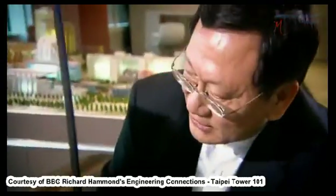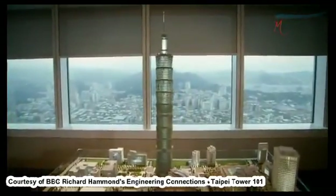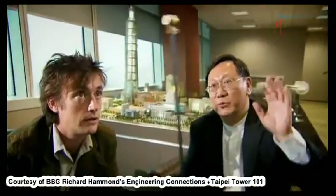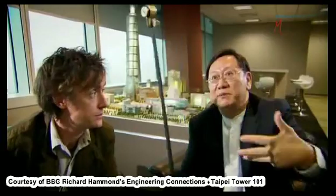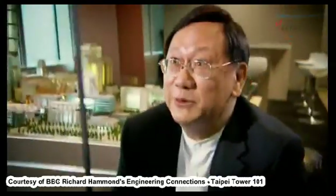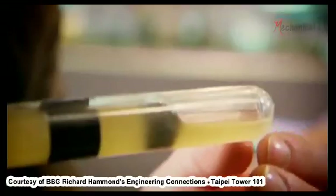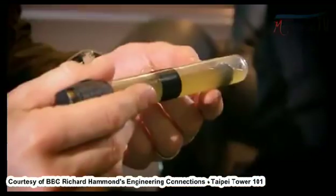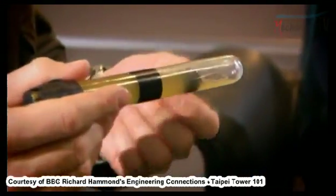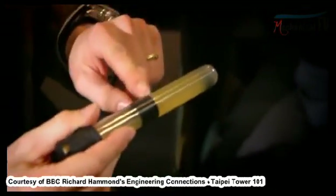CP Wang, the architect of Taipei 101, has his own demonstration of the damper at work, so I went to meet him at the top of his award-winning building. When wind hits the building, the building really moves and it starts doing that for a long time, making people uncomfortable working in the building. So what we have designed is this damper — actually the heart of the building. Wang explains his metal ball in this demonstration is in an oil-filled tube, which best represents the oil-filled shock absorbers attached to the giant damper.